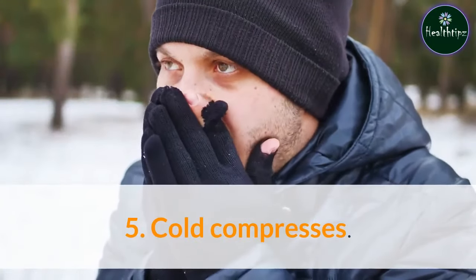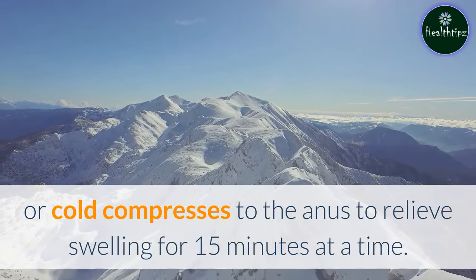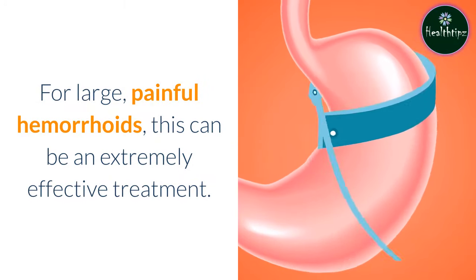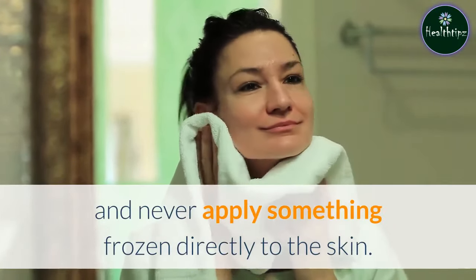5. Cold compresses. Apply ice packs or cold compresses to the anus to relieve swelling for 15 minutes at a time. For large, painful hemorrhoids, this can be an extremely effective treatment. Always wrap ice inside a cloth or paper towel, and never apply something frozen directly to the skin.